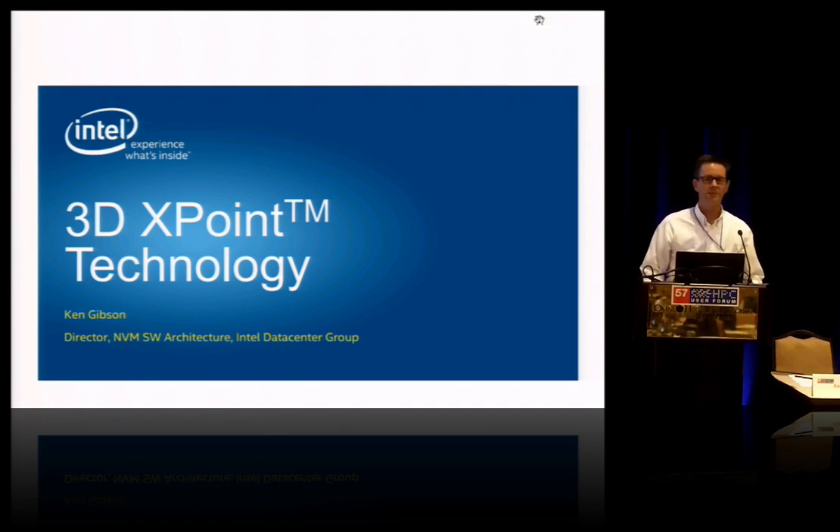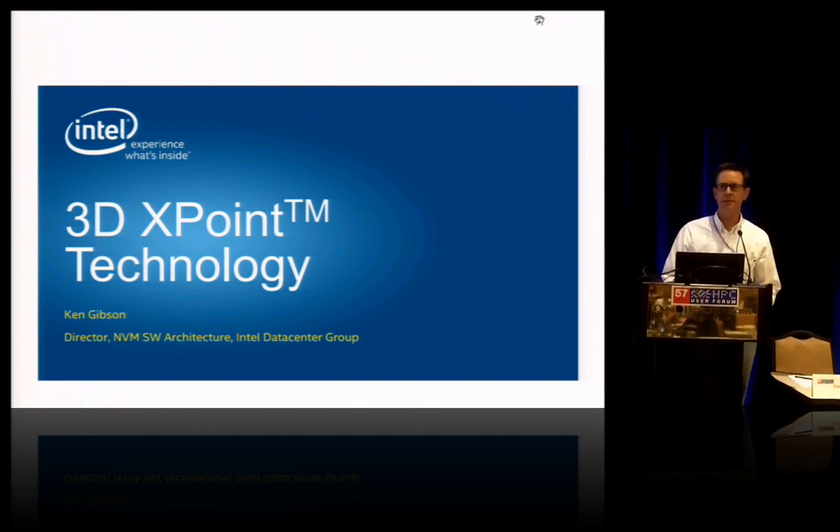Hi, my name is Ken Gibson. I lead a team of software technologists at Intel, and I'm here to propose next generation non-volatile memory as a disruptive technology.